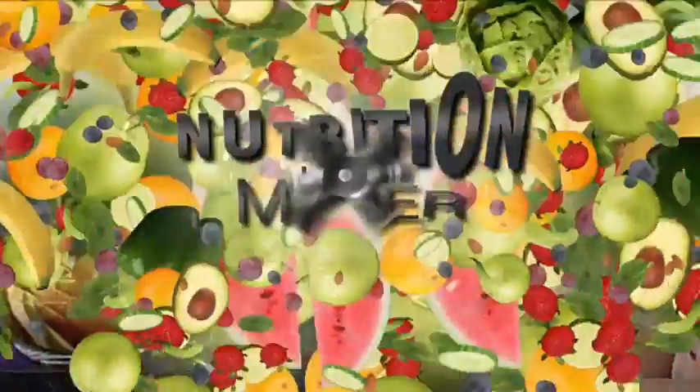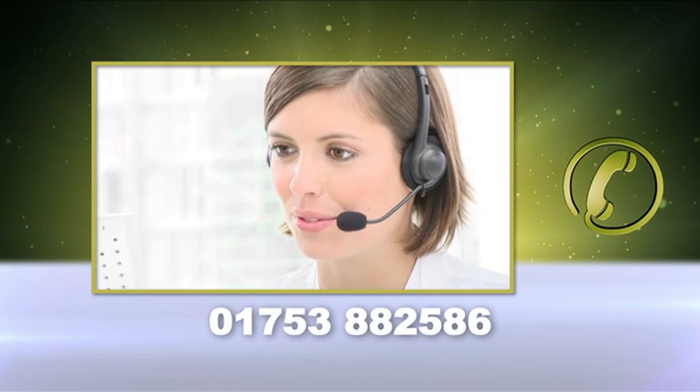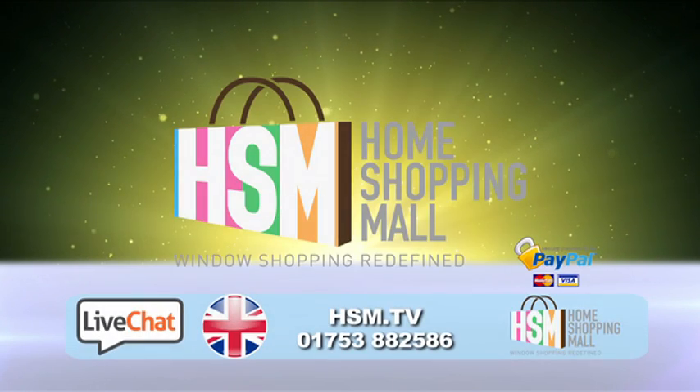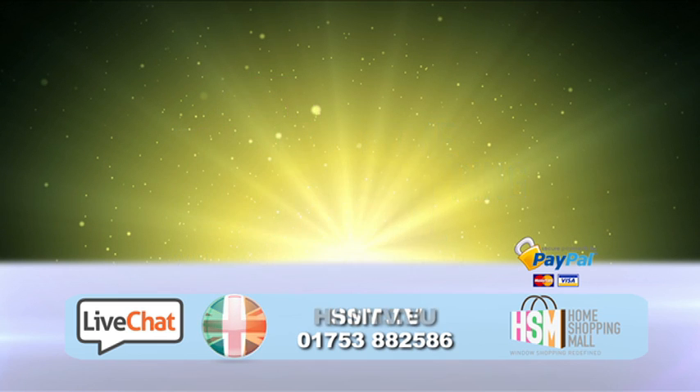This is the Nutrition Mixer. Give us a call right now — our HSM health advisors will give you helpful advice as you place your order. Alternatively, you can conveniently order the Ultimate Nutrition Mixer online direct at HSM.TV.